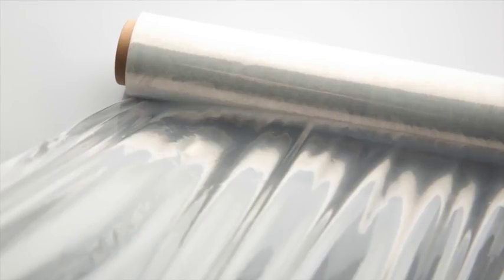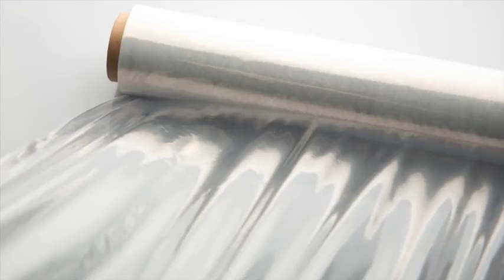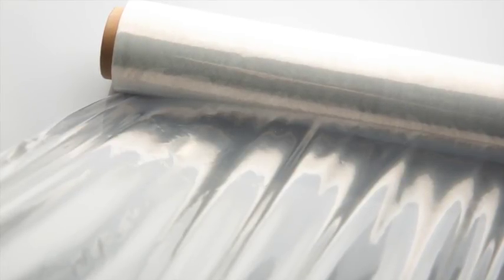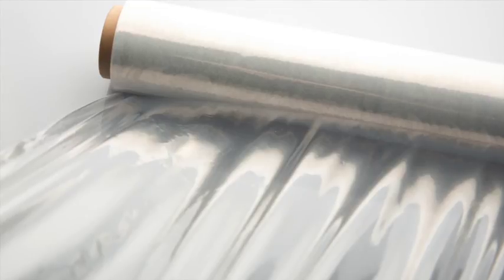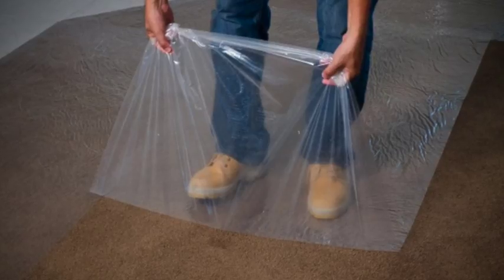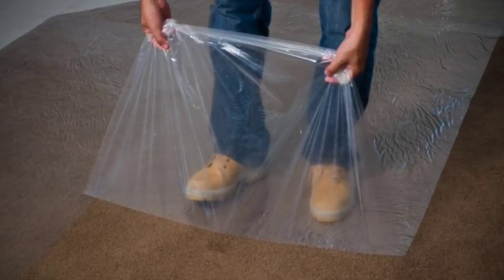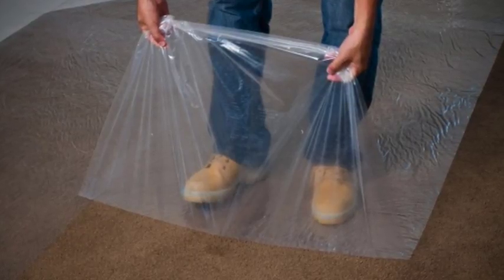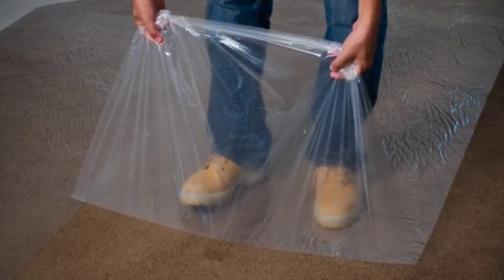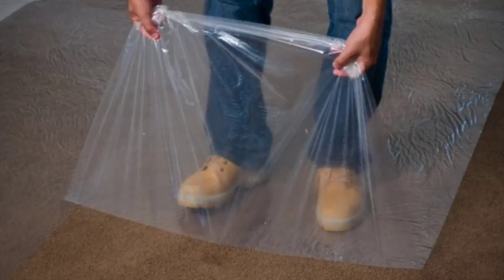One-year film is the least expensive, thinnest variety, and four-year film is the thickest. Ultraviolet light quickly degrades polyethylene film, so select a film with UV protection embedded in the plastic. Some polyethylene films also have chemical properties manufactured into them to reduce the amount of condensation. Others are able to reflect radiated heat back into the greenhouse, much like glass does, making the plastic films more energy efficient.